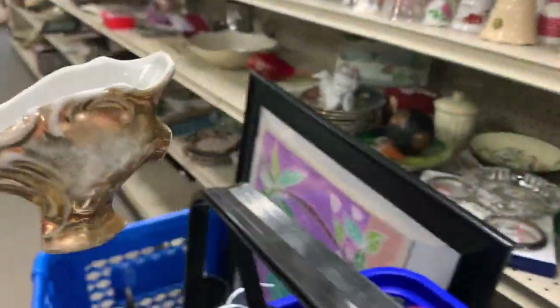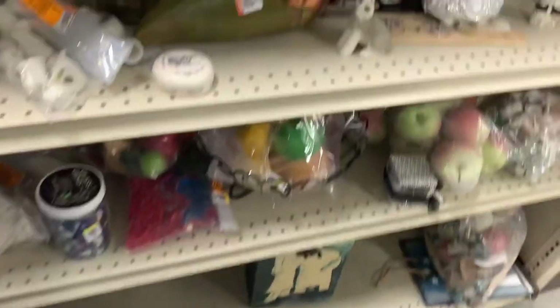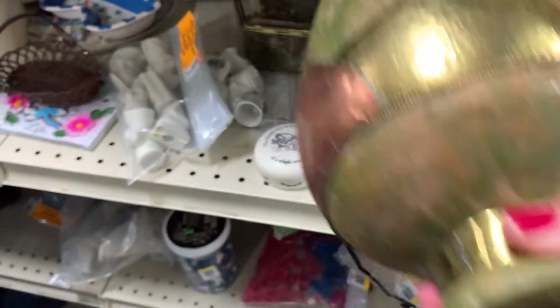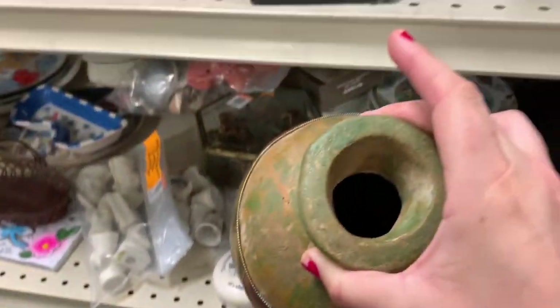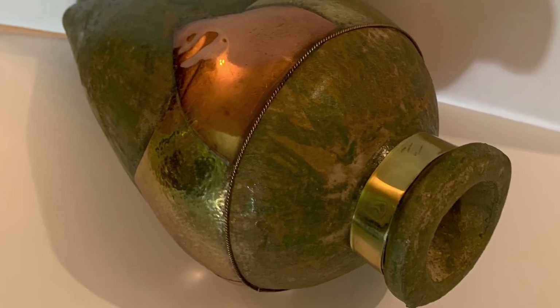I did not end up buying the shoe — I had too many things by the end of the day so I had to clear out my cart. I did pick up this ceramic piece — it's unsigned but it's ceramic with a glaze paint and some metal details. It's really beautiful.